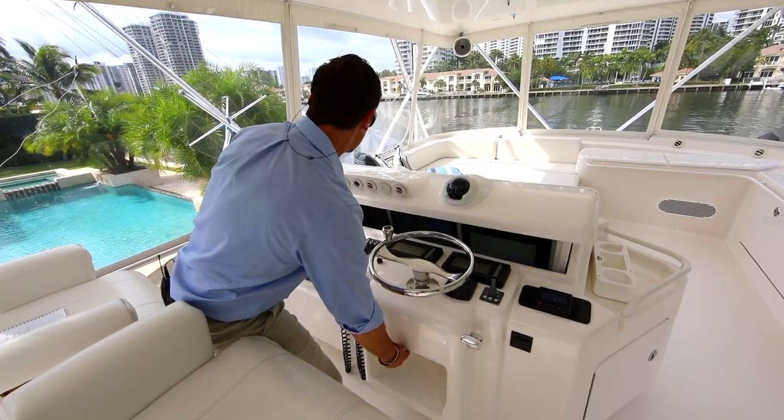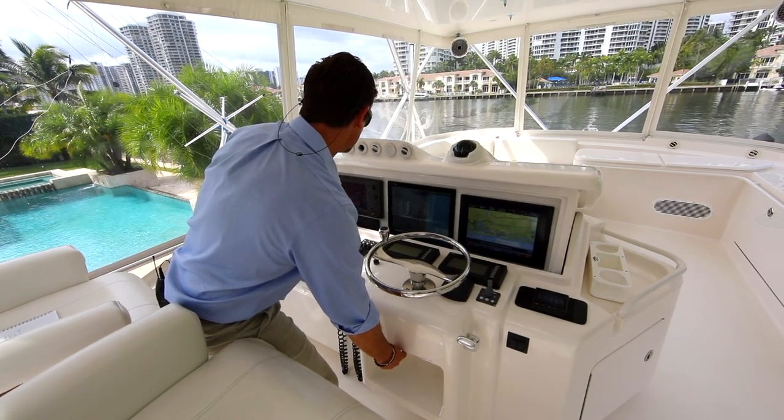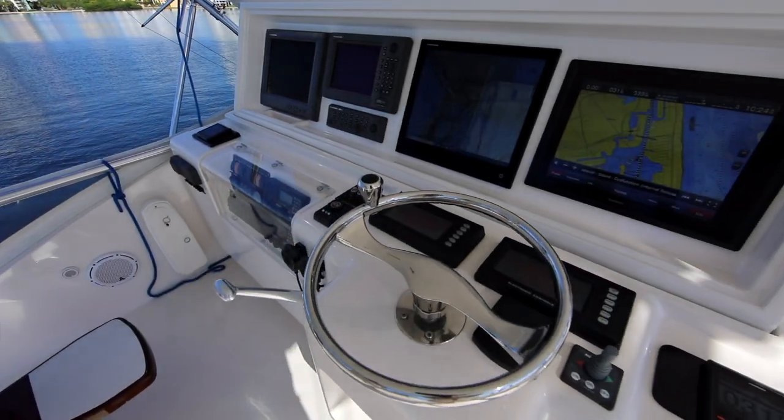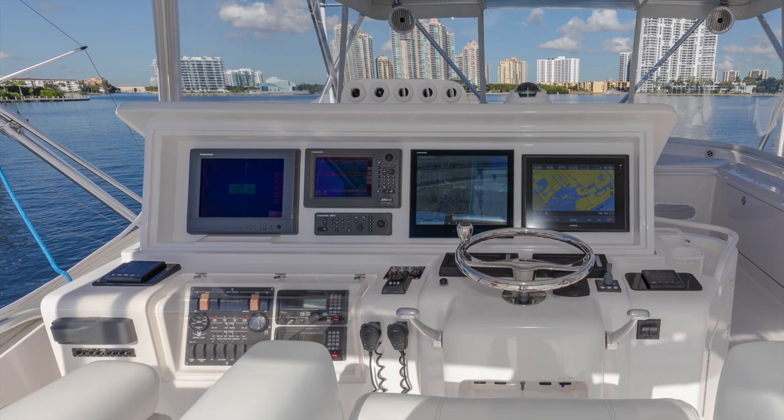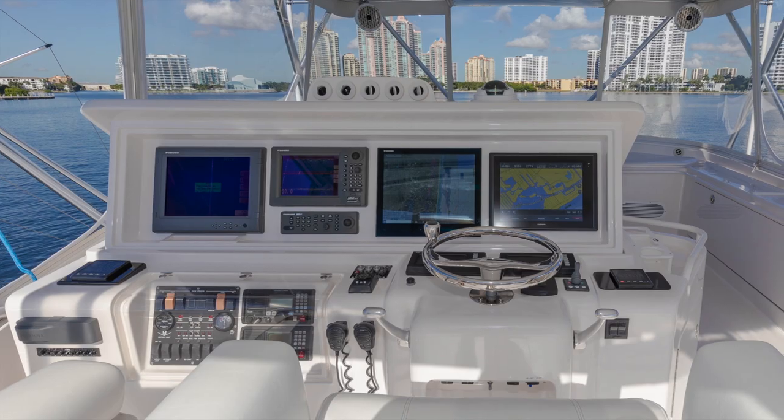The pop-up helm is outfitted with updated Garmin and Furuno with Nobletech electronics, two Icon VHF radios, a spotlight, an updated sound system, and a bow thruster to make anyone look like a pro when docking.